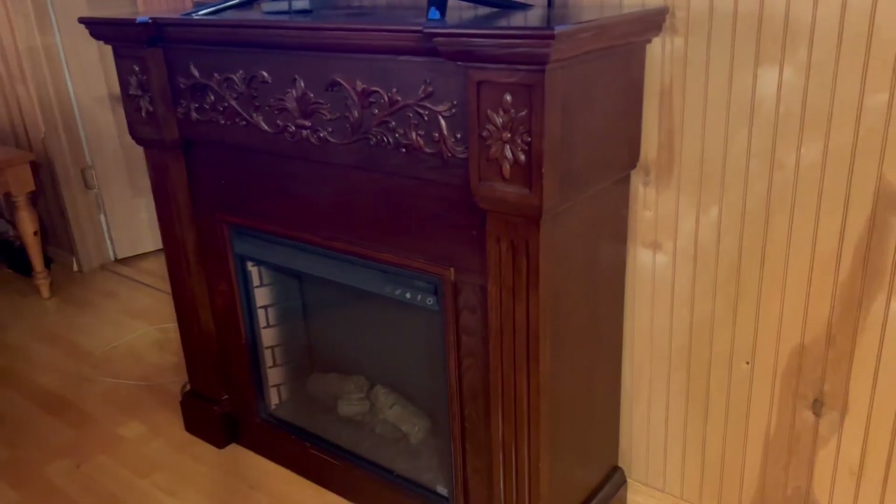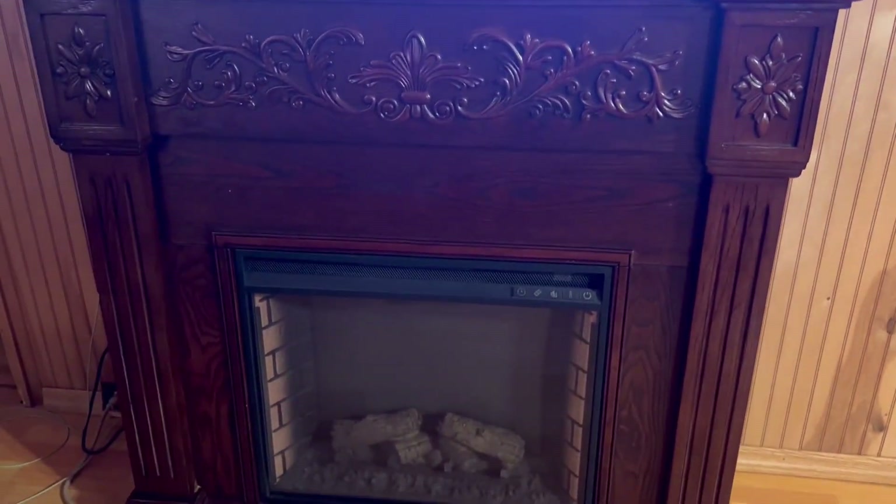This is the SEI Furniture Calvert Electric Cove Floral Trim Fireplace in Espresso. I love the look of this traditional mantle-style fireplace in its rich espresso finish with an elegant floral trim. Look at that detail.